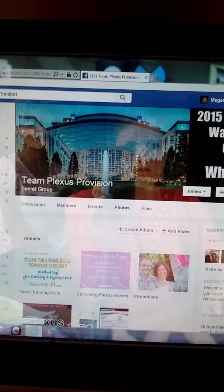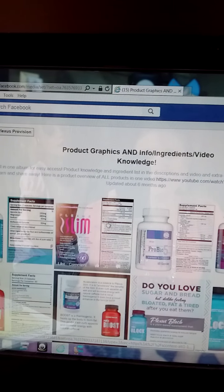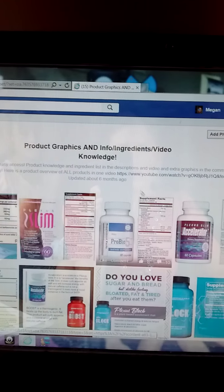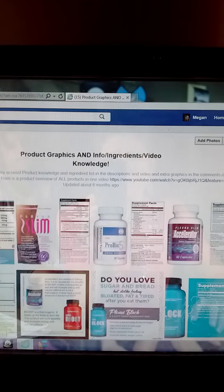If you go to Photos and Product Graphics, that's where you can find details on each product. There's a ton of info there. This is a group that is for ambassadors only.